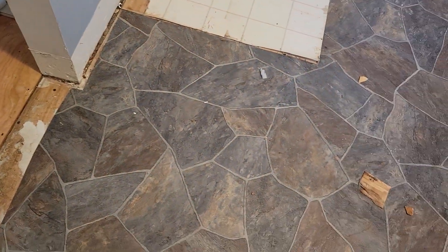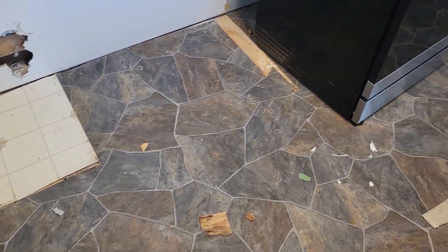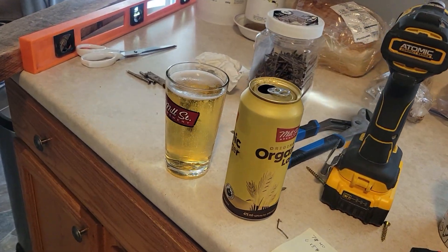But yeah, so we can pull up this floor and put my new subfloor down and start my stuff. That's gonna be probably tomorrow.